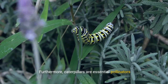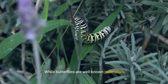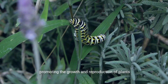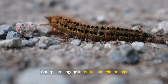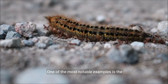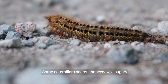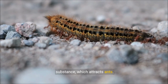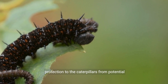Furthermore, caterpillars are essential pollinators in some ecosystems. While butterflies are well-known pollinators, caterpillars also contribute indirectly by promoting the growth and reproduction of plants through their feeding activities. Caterpillars also engage in mutualistic relationships with other organisms. One notable example is their relationship with ants: some caterpillars secrete honeydew, a sugary substance which attracts ants, and in return, ants provide protection to the caterpillars from potential predators.